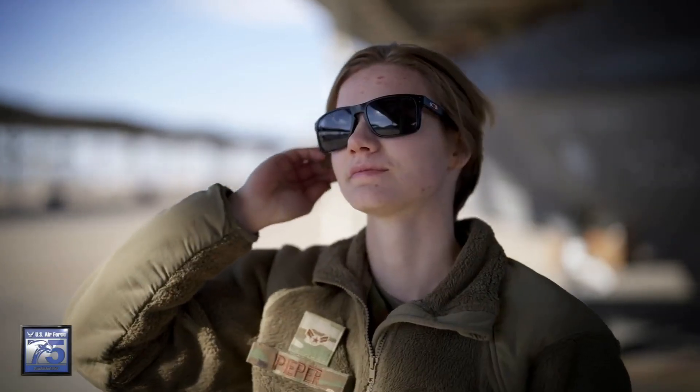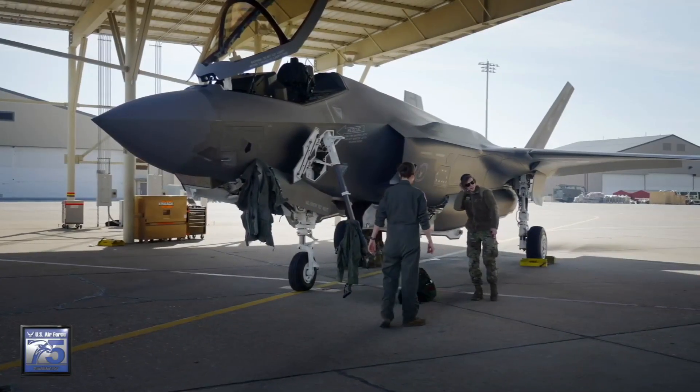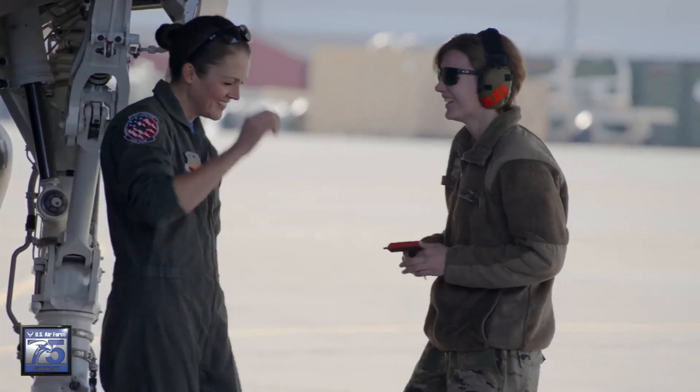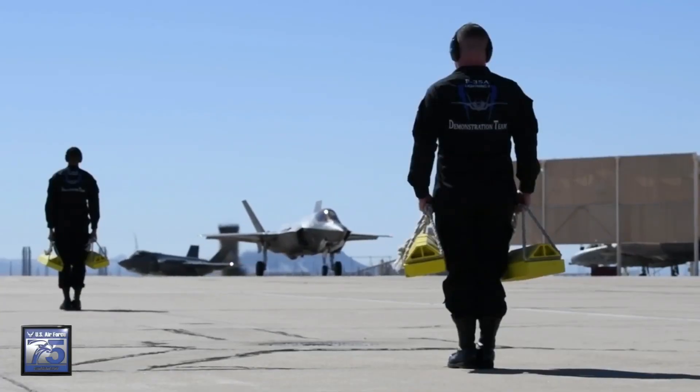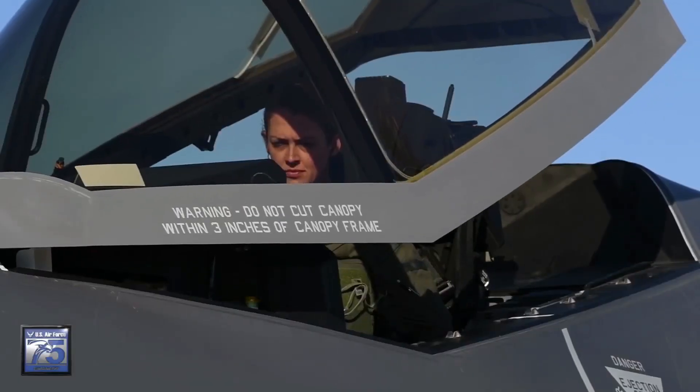Amory Pieper is a crew chief with the F-35 demo team. The pilot usually asks you, 'Is the jet good?' And you have to tell them the truth — if it's not good, why are they flying? It's that trust that when I say it's good, the jet is good to go and they can fly without having to worry about anything. Nobody understands the importance of this dynamic better than the demo team pilot herself, Major Wolf.